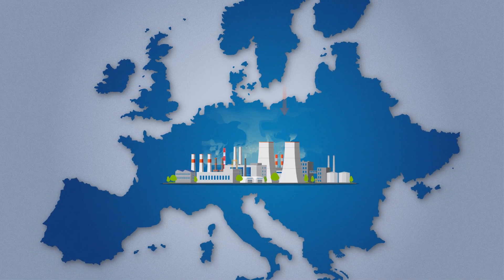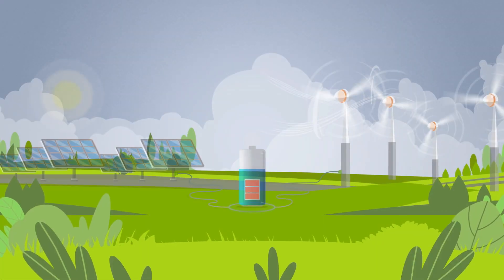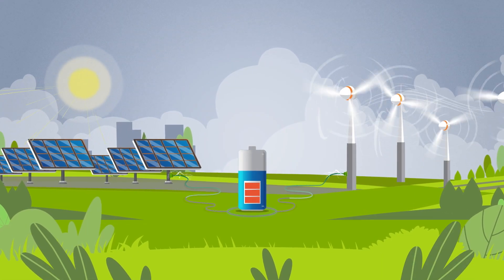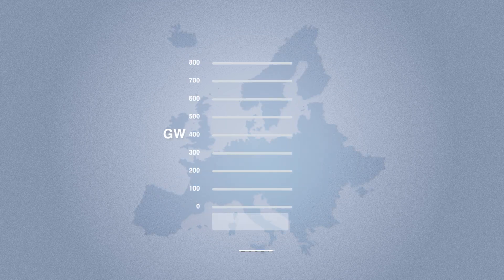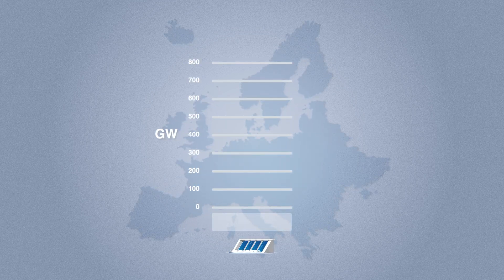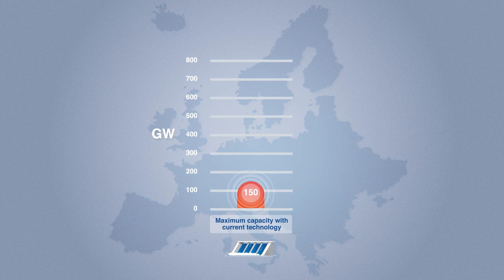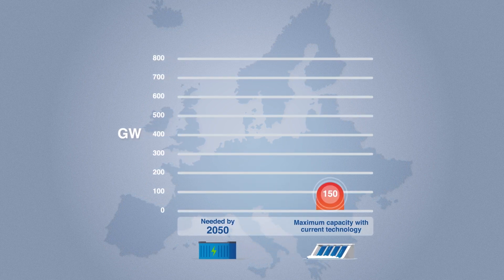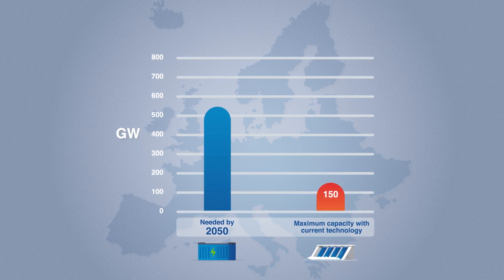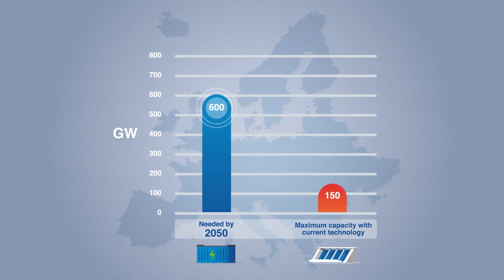More renewables are needed to reduce Europe's CO2 emissions and face energy dependency. But to increase the share of renewables, a higher energy storage capacity must be ensured. Nowadays, the dominating technology providing electricity storage is pumped hydro. However, this is a limited resource, as its maximum potential is estimated at around 150 gigawatts. To achieve the 100% renewable energy sources target by 2050, the European Association for Storage of Energy estimates electricity storage needs at 600 gigawatts.